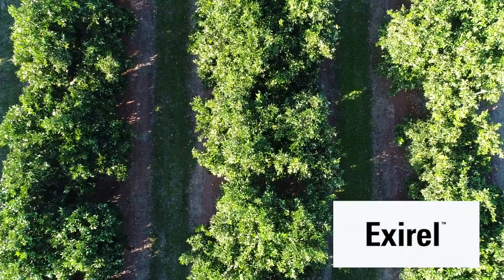Now XRL's come on the market, we're actually targeting what we need to kill instead of just trying to blanket everything. When you kill everything, you kill all your beneficials.